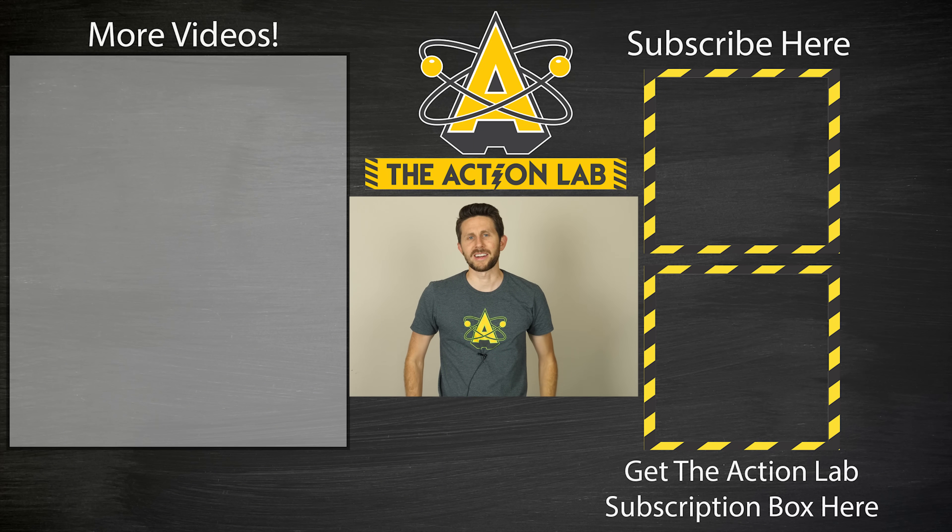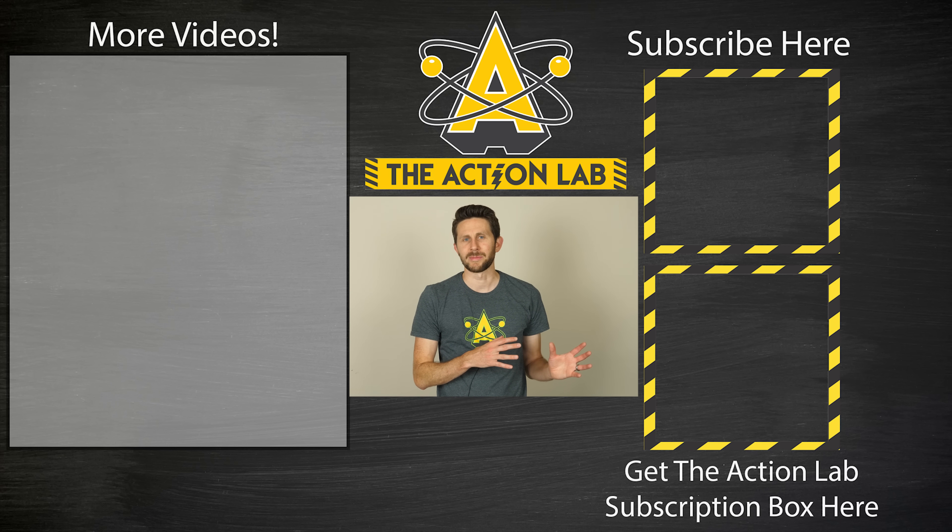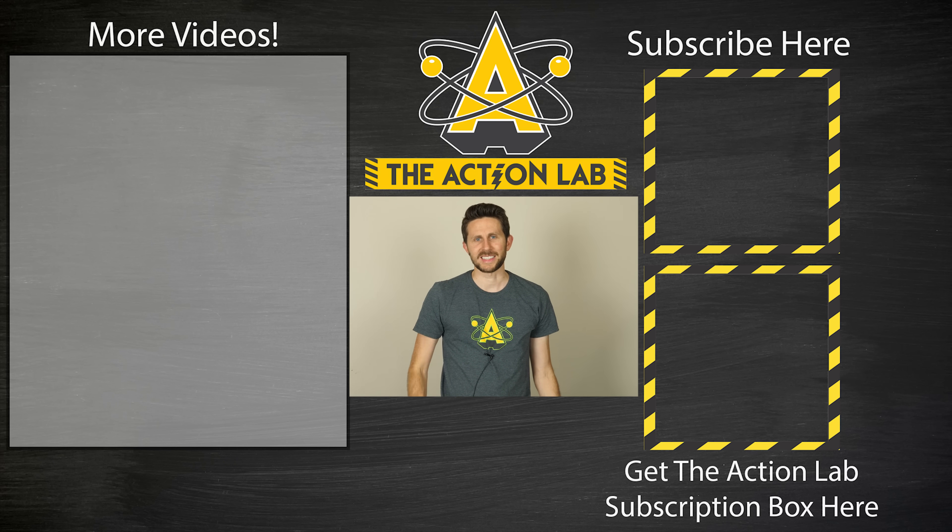Yellowish blue or bluish yellow — hey everybody, thanks for watching another episode of the Action Lab. I hope you enjoyed it and learned something. If you're not subscribed yet, hit the subscribe button and the bell to be notified when my latest video is out. Head over to actionlab.com for an Action Lab t-shirt — it glows in the dark — and also an Action Lab subscription box, where I send out quarterly experiments to your house so you can replicate similar experiments to what you've seen on my channel. Thanks for watching, and I'll see you next time.